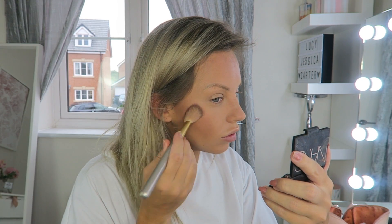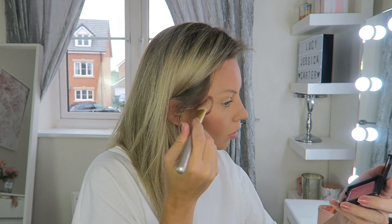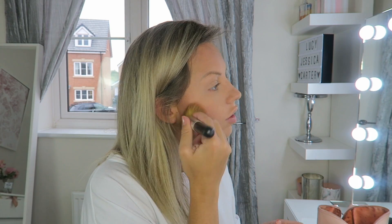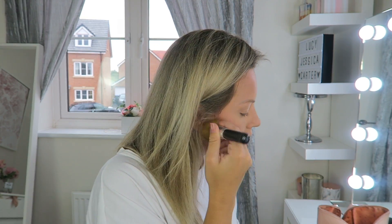I've had this NARS Orgasm blush for about two years if not more, and I still have so much left — I haven't even made a dent. I don't wear makeup every day, so although it's more premium, it lasts you so long and is actually worth it. It also has a bit of a highlight sheen in it as well.